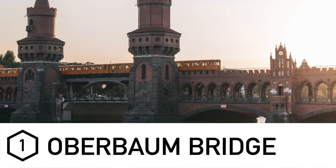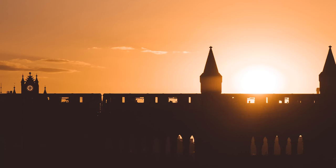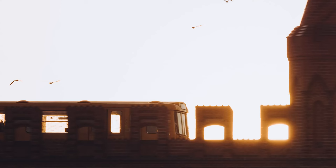Straight in at number one is Oberbaum Bridge. The pronunciation of these places might not be absolutely perfect, so please bear with me. This bridge is essentially where some of the metro trains actually drive over the top of it. I managed to get there literally as the sun was setting, with really nice light — golden hour — and it was really nice to have the sun behind the bridge if you're stood on the east side looking towards the west.